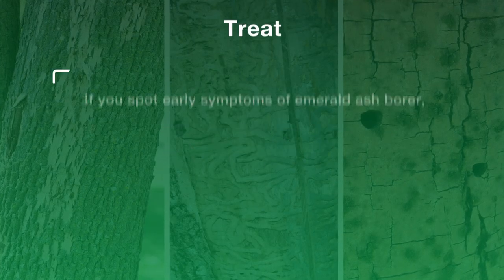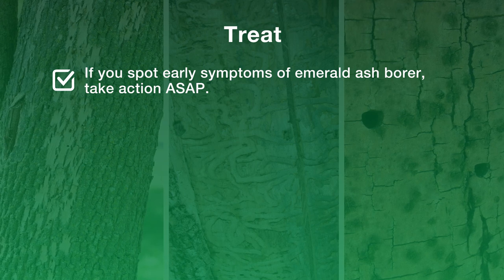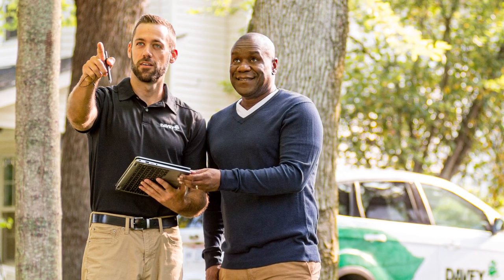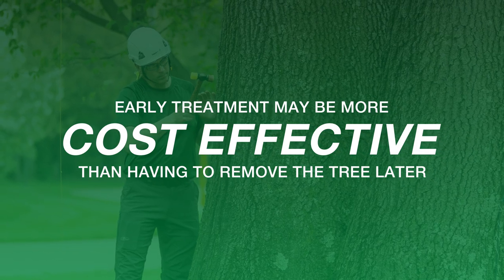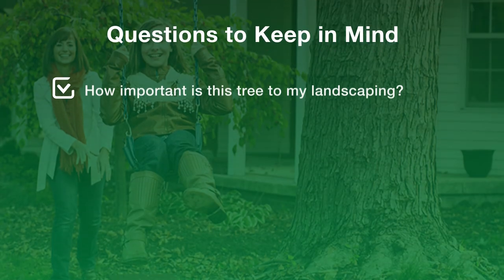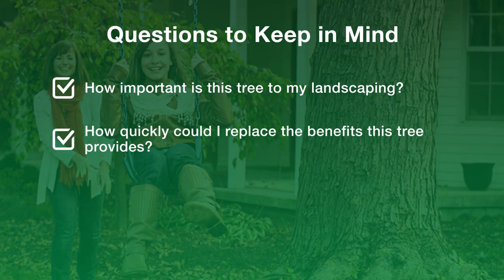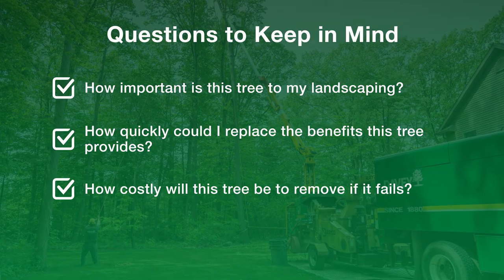Treat. If you spot these early symptoms of emerald ash borer, take action ASAP or get proactive with an ash tree inspection. A professional arborist can inspect your trees for EAB. Early treatment may be more cost effective than having to remove a tree later. Keep in mind, the decision about whether to protect an ash tree is very personal and not everybody will reach the same conclusion. Here are a few questions to keep in mind: How important is this tree to my landscape? How quickly could I replace the benefits this tree provides? How costly will it be to remove if it fails? Getting ahead of the issue can help you avoid an EAB nightmare.